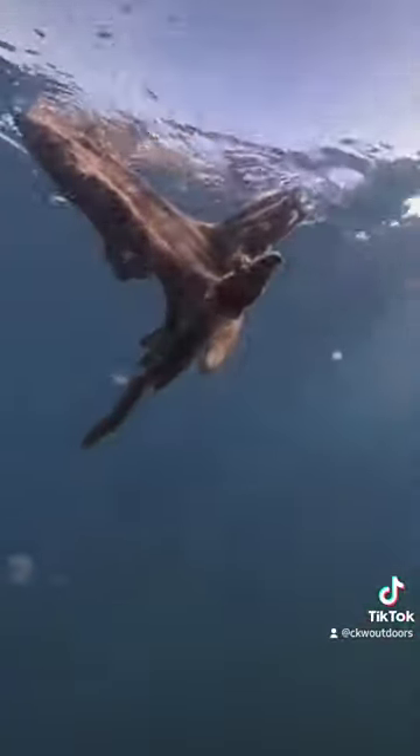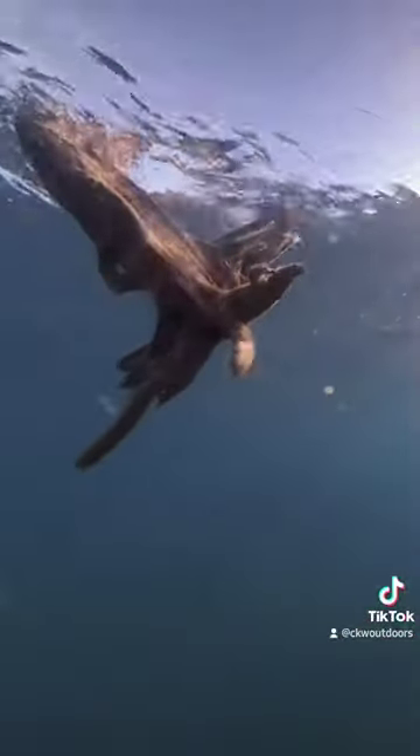Yeah, so we found this little log floating out here, and if you guys see something like this floating out here in the ocean, always, always, always cast at it. There's no doubt gonna be something hanging out under it.